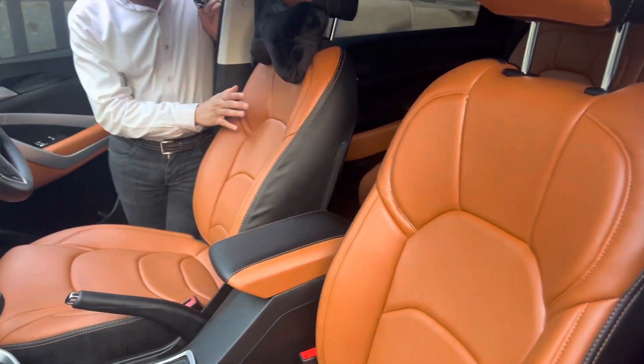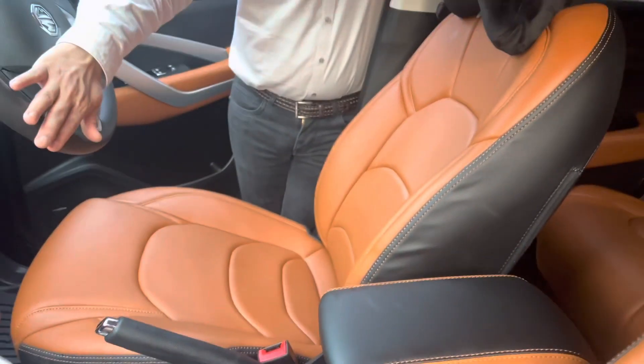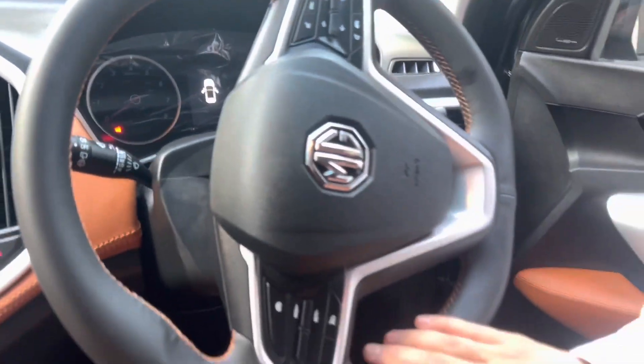We have modified the interior with tan and black color seat covers. We have modified the armrest and installed the original seat covers. We have custom made the steering wheel of this vehicle — single color black with spoke-to-spoke finishing.